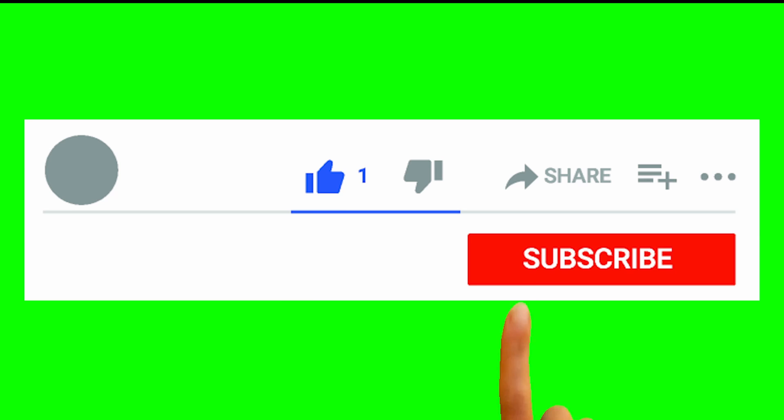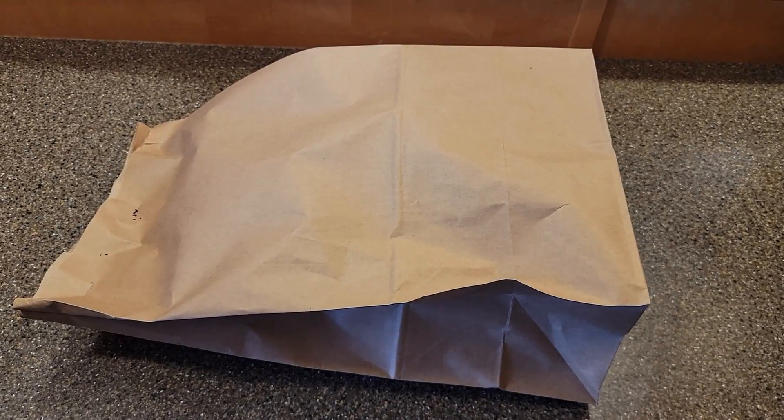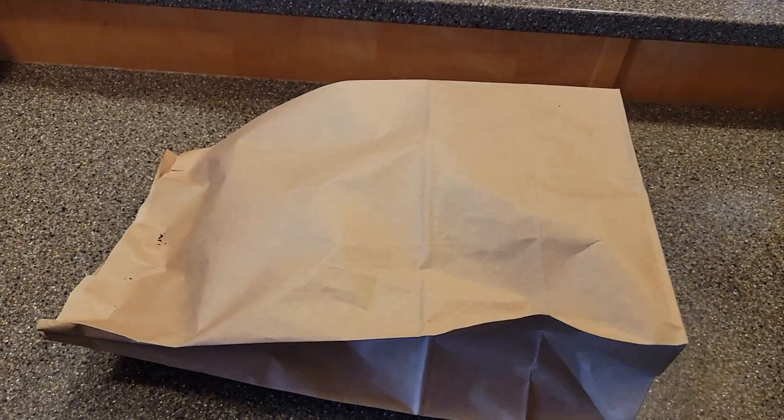Before I begin, make sure to like, share, and subscribe, and be sure to turn on notifications so that you don't miss any videos in the future. Alright, first things first, we're going to open the package and see what we got.